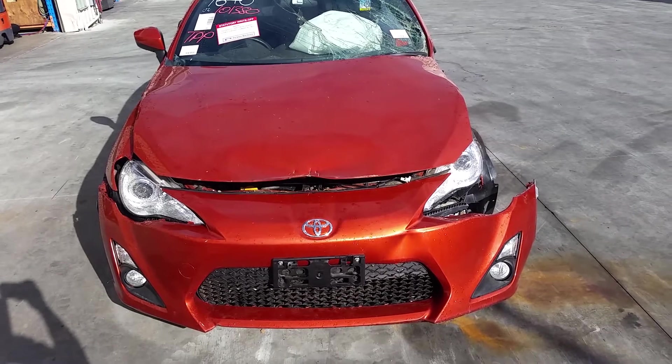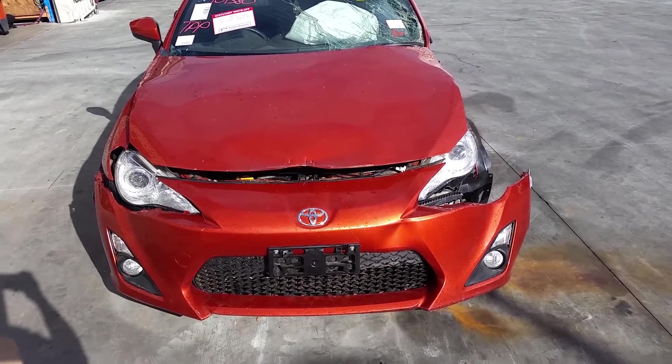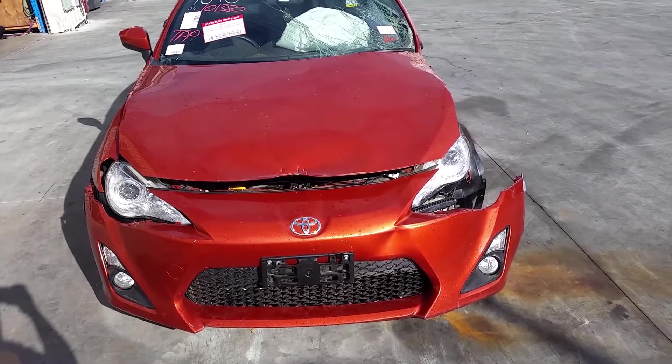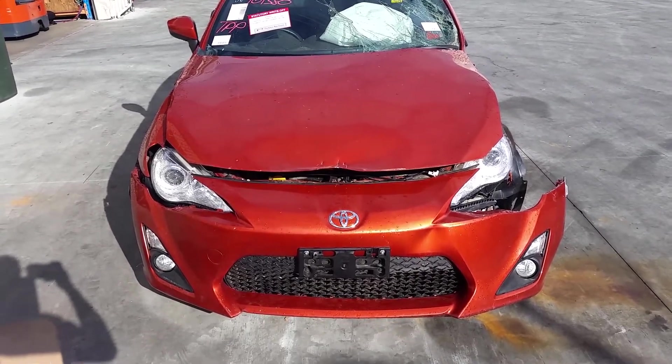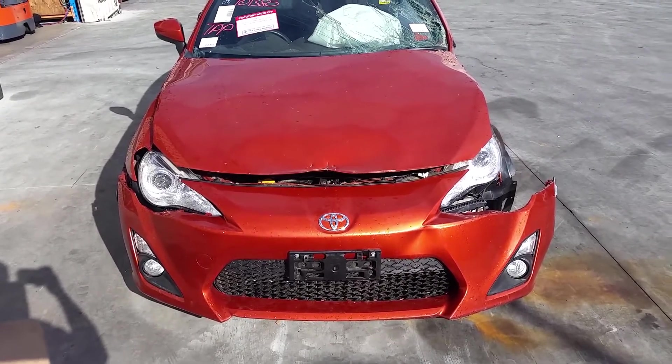Hi, this is Dean from Total Parts Plus, 29 Meta Avenue. Our phone number is 0738481382. Today we have a 2013 Toyota ZN686 GT Coupe.